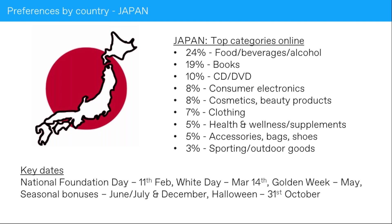In terms of key dates in Japan: National Foundation Day is on February 11th; White Day on March 14th — think of it as the reverse of Valentine's Day, where women gift products to men. Golden Week is in May. Seasonal bonus time happens around June/July and also in December, so twice a year — running promotions around those periods could be lucrative. Japan is also quite big on Halloween, so having costumes or typical Halloween fare around that date could be a good idea.